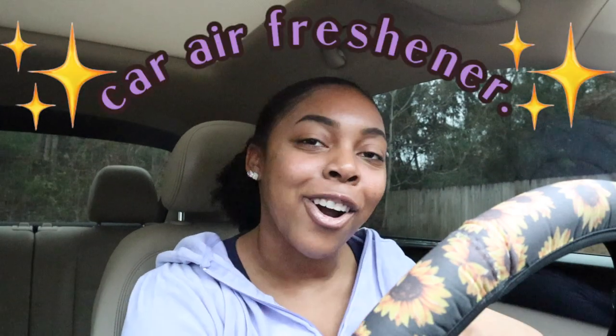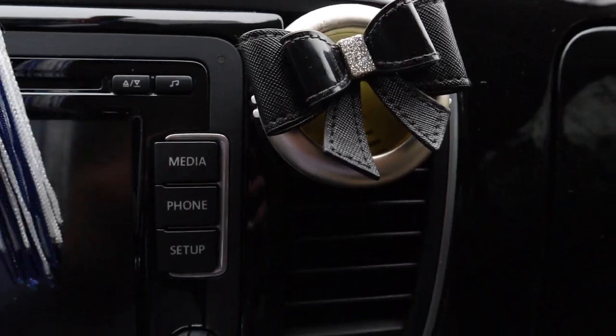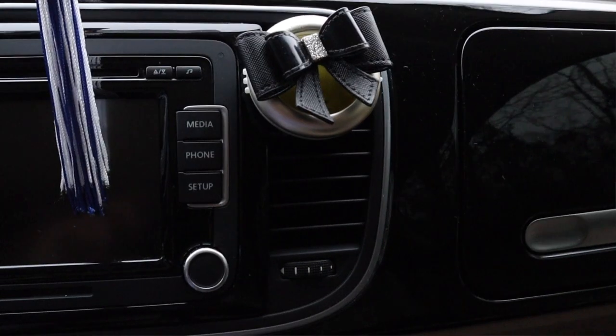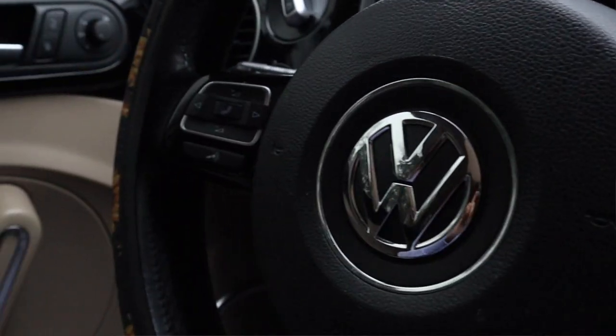My first car essential might seem kind of obvious, but it is a car freshener. I have this one from Bath and Body Works — it is super cute. They had a 4 for $20 sale a few weeks ago and I stocked up. These are literally so good. I don't know if it's because I have a small car, but the scent fills up my entire car so well and stays for weeks. It has this black bow on it and it matches my car interior perfectly because it's black and silver.